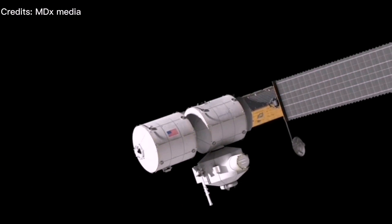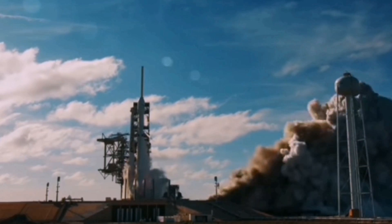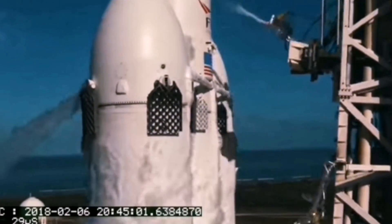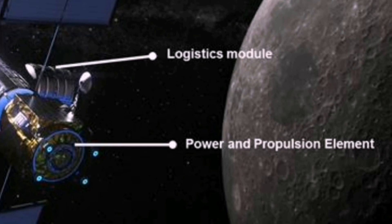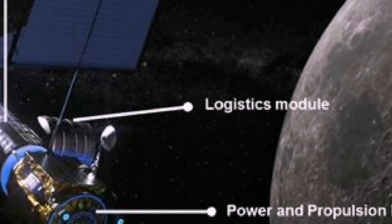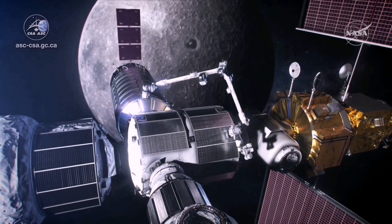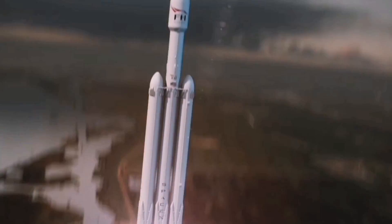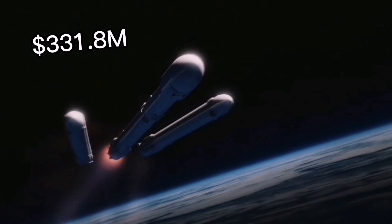Recently NASA has chosen the SpaceX Falcon Heavy for the launch of the first two elements of its lunar Gateway. These elements are the Power and Propulsion Element and the Habitation and Logistics Outpost, which will launch together in 2023. Other modules will be added afterwards. The whole contract with SpaceX is valued at 331.8 million dollars for the launch and other mission-related costs.